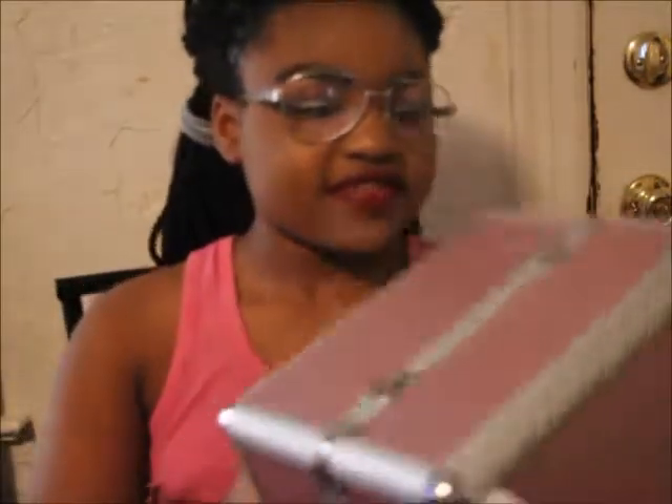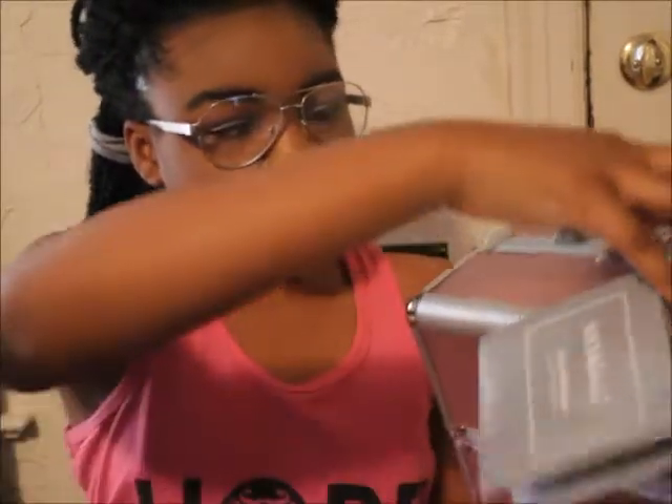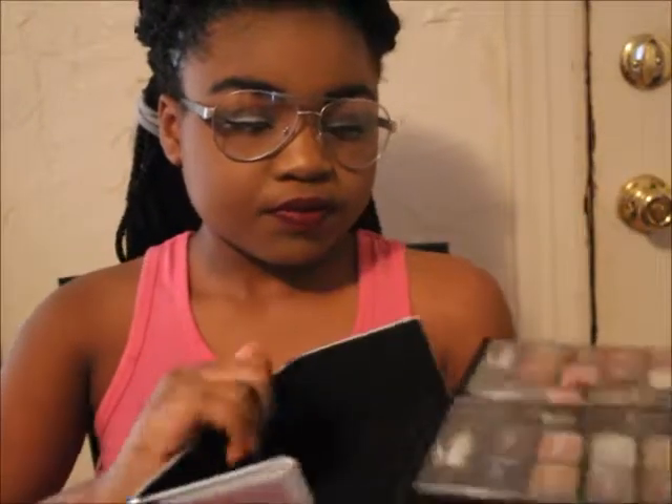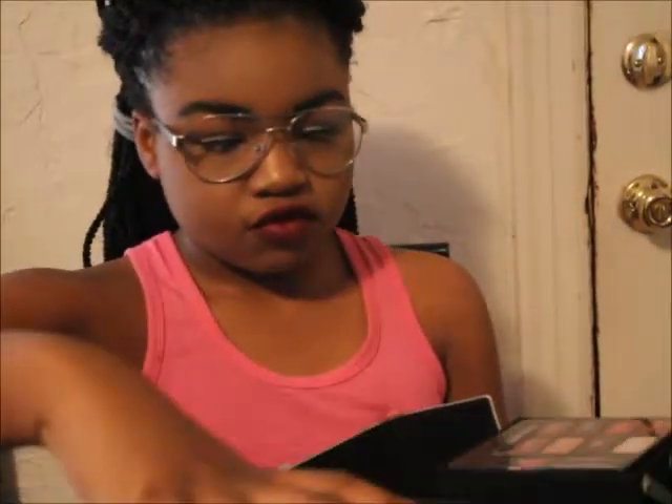The second thing I have is another one of these types of kits, and this one is also from Ulta. It's a 72-piece collection. Inside, you unclasp it like this, pull up the clasp, then pull up the other one, and it falls apart into two little sections.